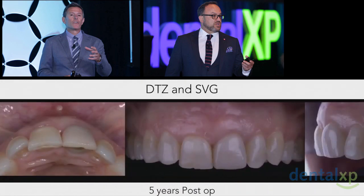And if we look at the five-year post-op — unfortunately I don't have a Stephen Chu or a David Garber to do my prosthodontics.